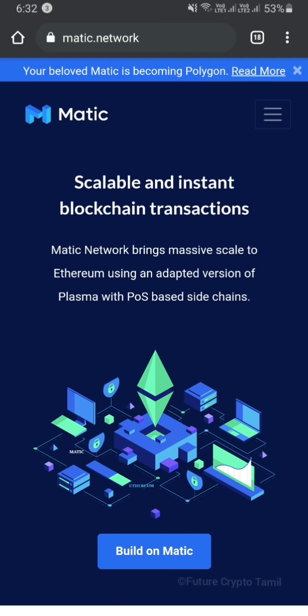If you say Ethereum — Ethereum is the main chain, and Matic is built on top of it. It's called Matic.